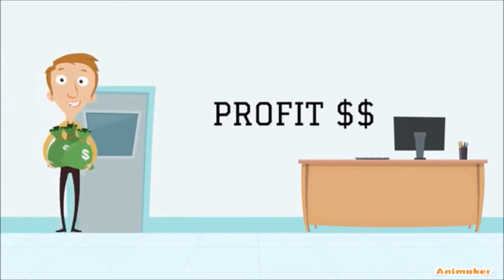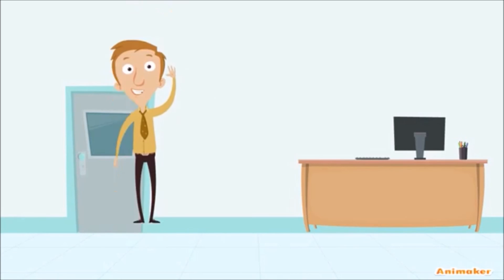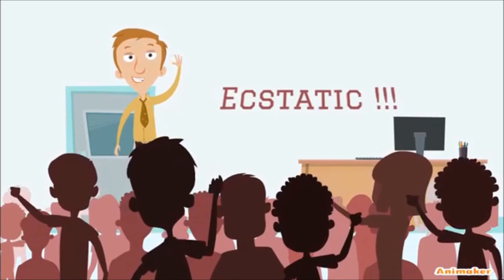Now John is successful and making huge profits from his business. And his customers? Well, they're ecstatic!